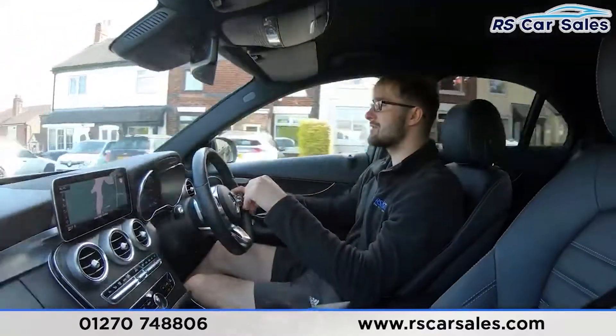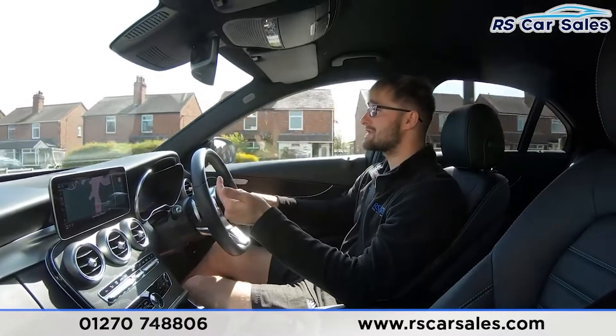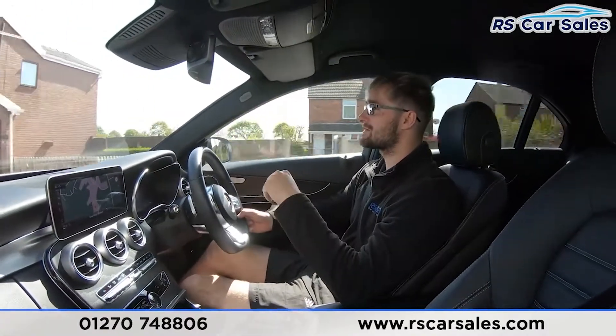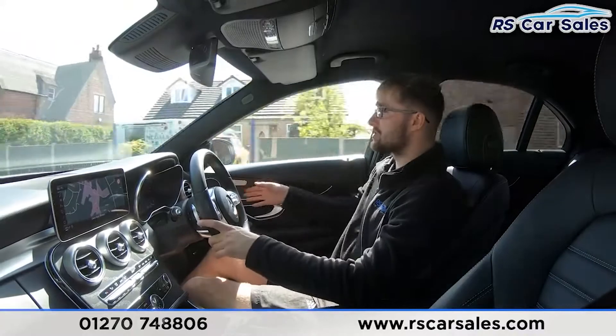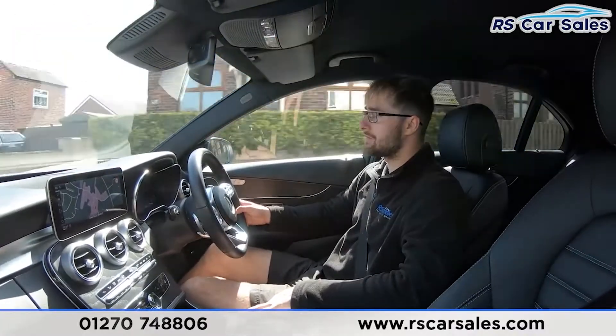The screen in the center currently shows sat-nav. You have Bluetooth media and audio connectivity, Apple CarPlay and Android Auto, your rear reversing camera with visual display, front and rear parking sensors, plus lots of other settings. Black ash wood trim is all over the interior — a very nice environment to be in.